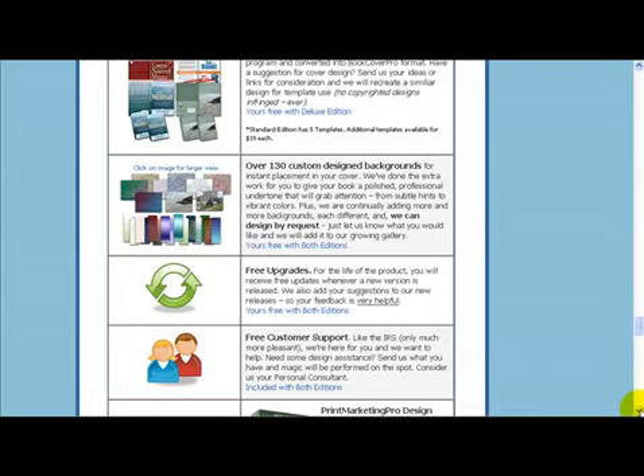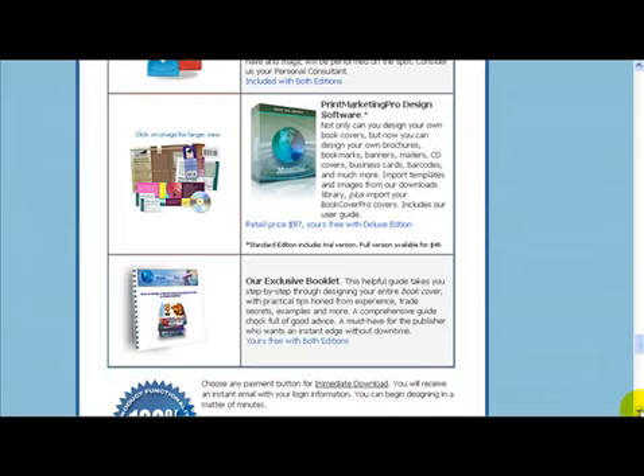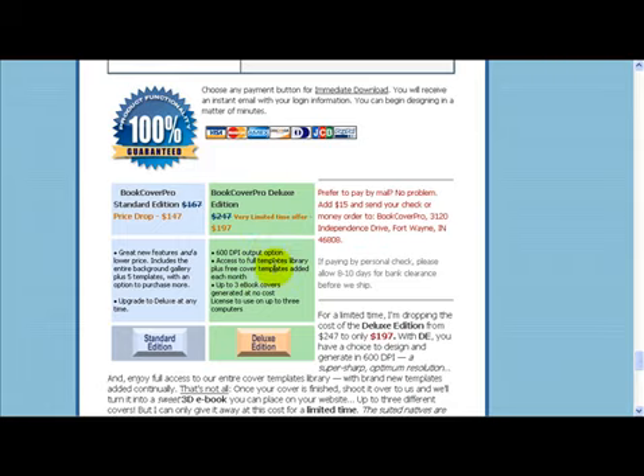That's right, Donnie has a very limited and crazy offer for you. When you pick up the deluxe edition of Book Cover Pro today, you will get full access to the entire cover template library, free access to getting 3D e-book covers created for free, plus access to super sharp optimum resolution. And Donnie's slashing the usual price for access to all of this, plus the deluxe benefits, from $247 all the way down to a measly $197. And that's a one-time investment.